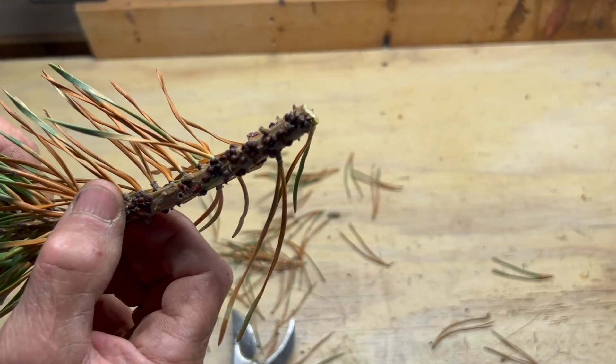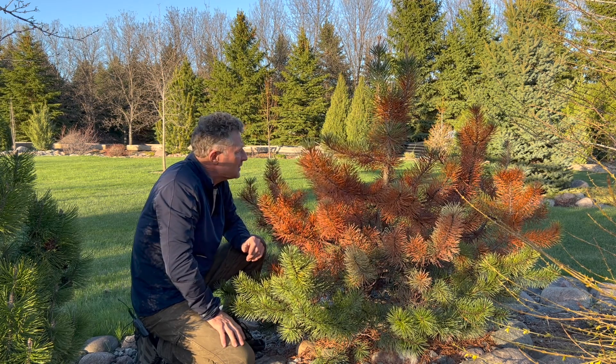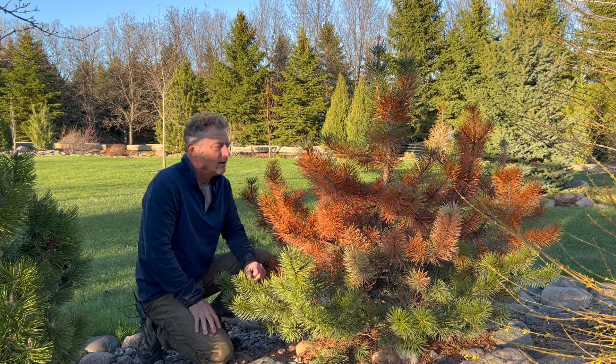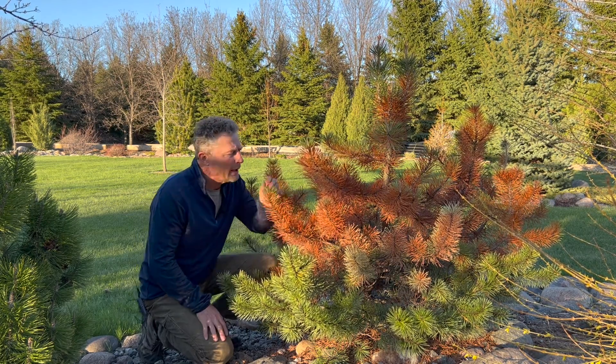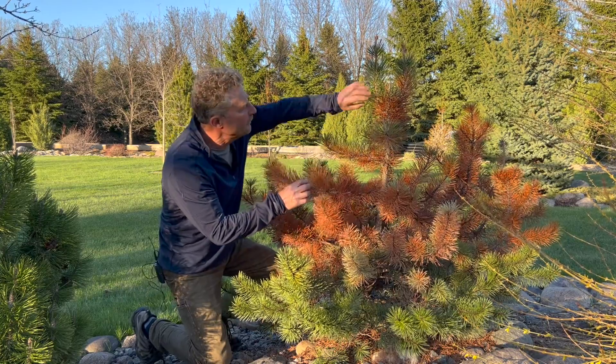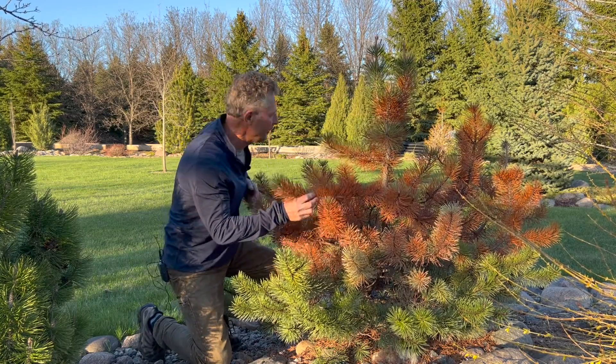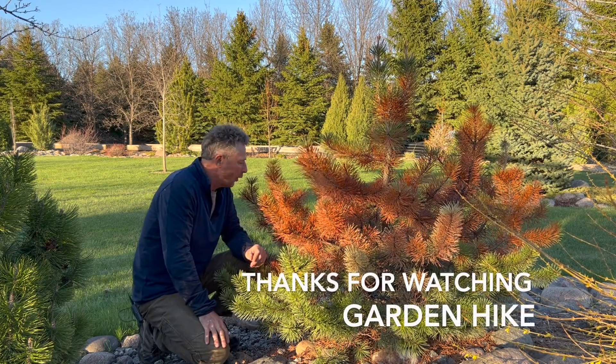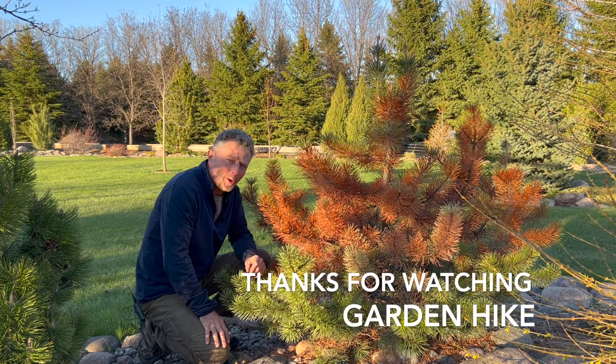I'm going to keep a sharper eye out for scale. I know I've got it in my landscape now and I've got a lot of nice specimen plants I don't want to lose. I always hate to see a plant go and I love observing the insects, the bees, everything that happens — but at the same time I'm not going to let it infect all the other plants. I hope you enjoyed this garden hike. Thanks for watching.